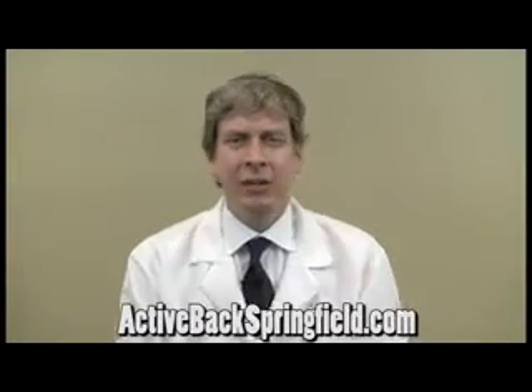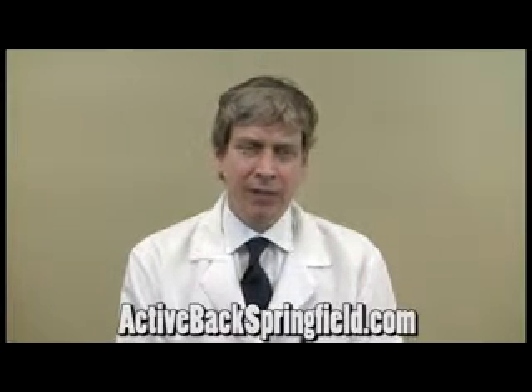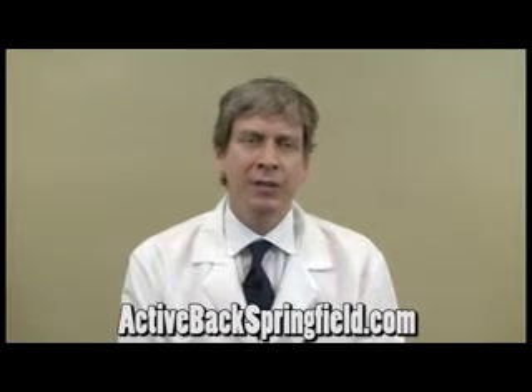Hi, I'm Dr. Chris Johnson, and I get a lot of questions about exactly how much our treatment costs. It's difficult to answer sometimes because there are different types of patients.